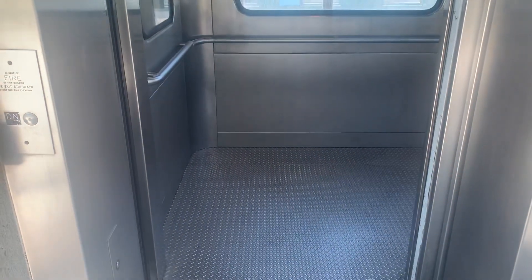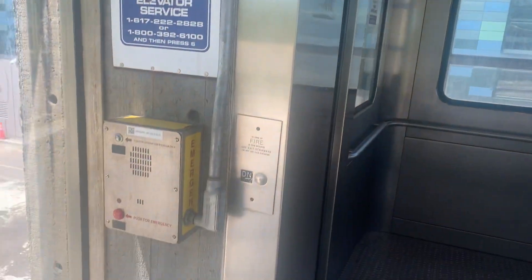The next Oak Grove train arrives in 7 minutes. The next Forest Hills train arrives in 3 minutes. And that's me.